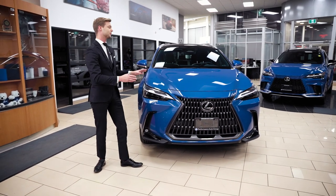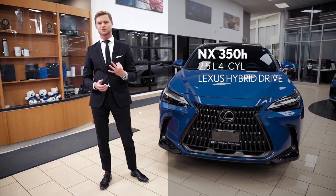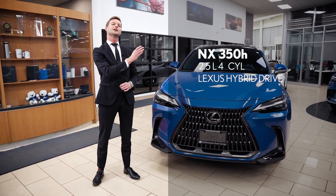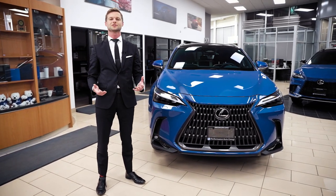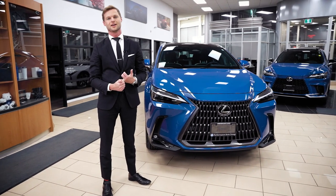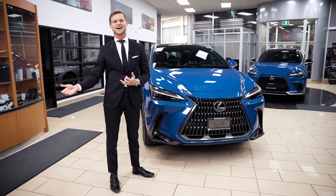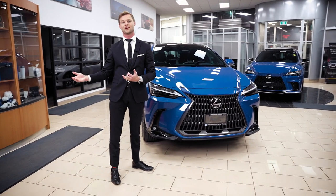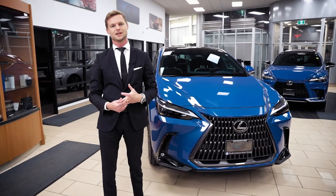On the NX 350H, we have a 2.5-liter gas engine paired with three electric motors — two under the hood and one in the rear to give it all-wheel drive power. The result is amazing fuel economy with no stress about plugging stations or range anxiety, and also just a really smooth ride.